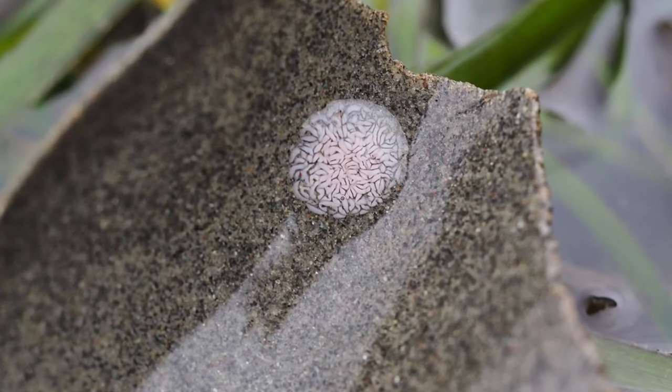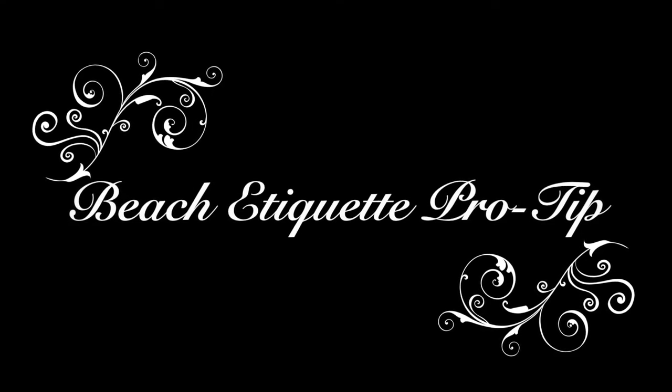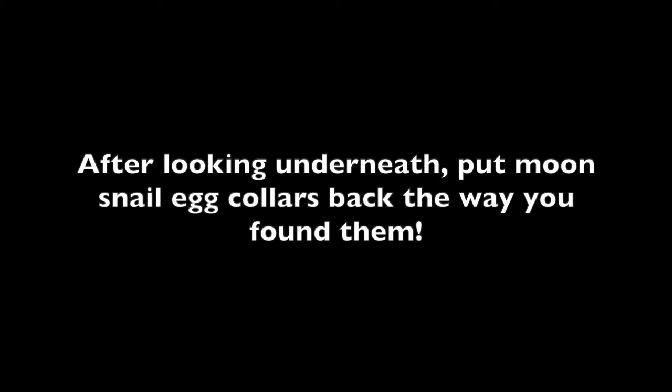Make sure when you turn over a moon snail egg collar to look for these beautiful animals that you turn that moon snail egg collar back the way you found it when you are done observing.